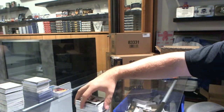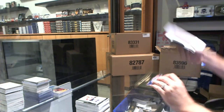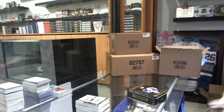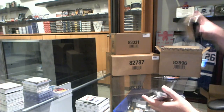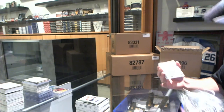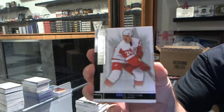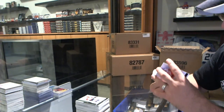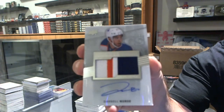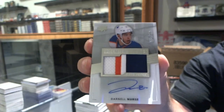That pack was basically 75% T-Mitchell. You have done well, sir — Druan auto, Stamkos patch, Mike Gartner, Stuart Percy, Polkinen, Chelios, Stamkos. We've got for the Red Wings, number to 249, Chris Chelios. For the Edmonton Oilers, number to 299, three-color rookie patch autograph, Darnell Nurse.